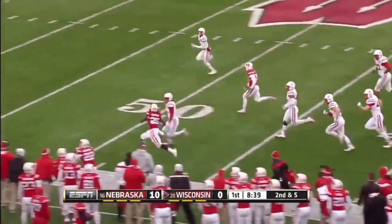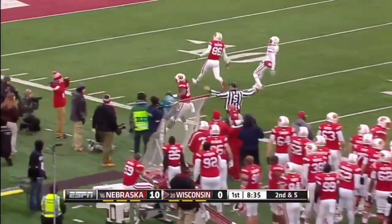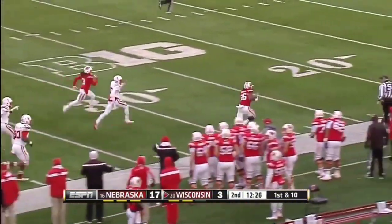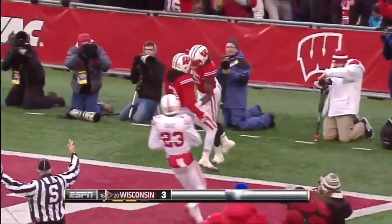Melvin Gordon gets outside, delivers a stiff arm to Corey Cooper. He hands it off to Melvin Gordon, who turns the corner. He's gone loose. He went right over Corey Cooper and all the way into the end zone for a touchdown.